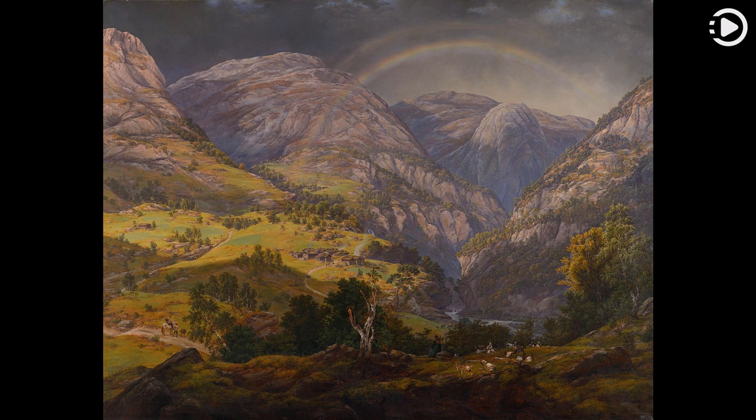The scene overlooks the Neroi Valley, with the sugarloaf-shaped peak of Jordahl-Snewton in the background, framed by other peaks and a rainbow. A small village in the center is illuminated by the late afternoon sun.